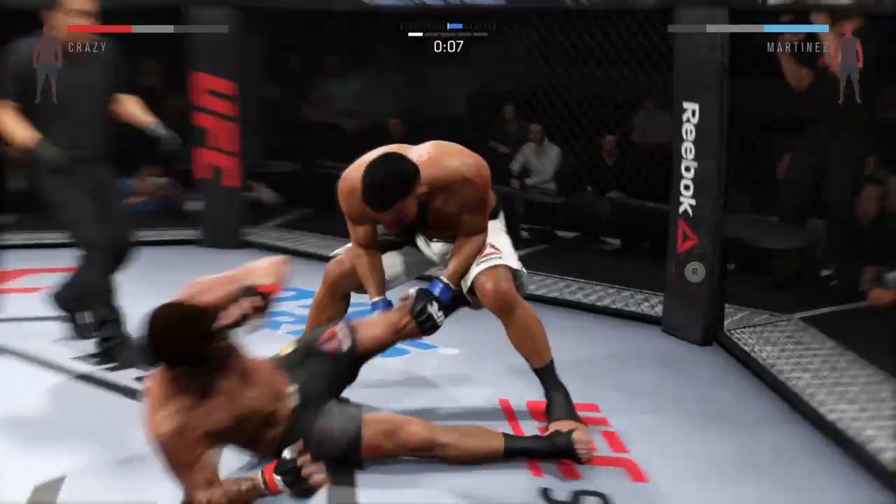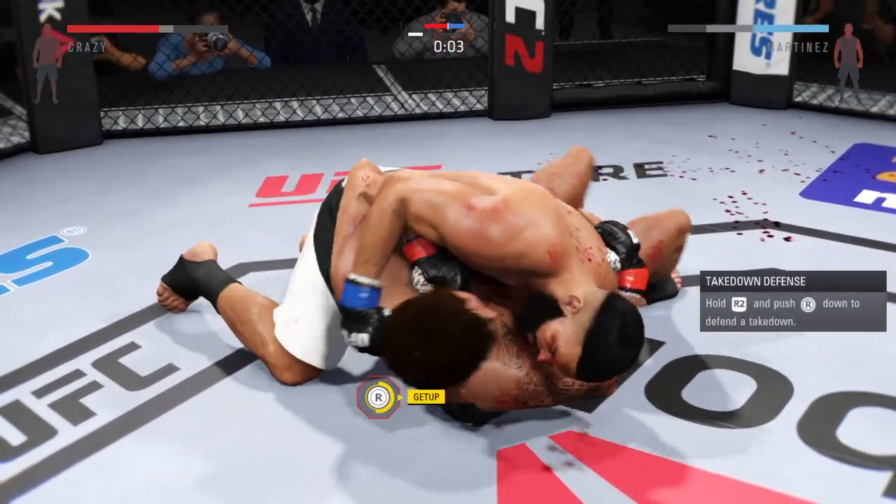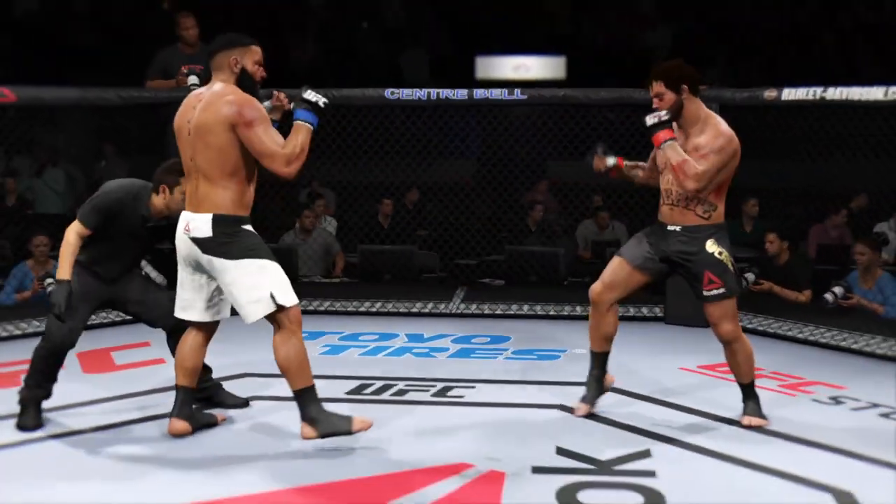We're gonna take him down again, and there's another nice takedown. Outstanding job with the takedowns tonight. No doubt about that. That's the end of round number one.